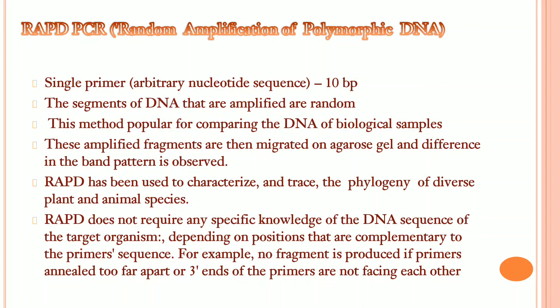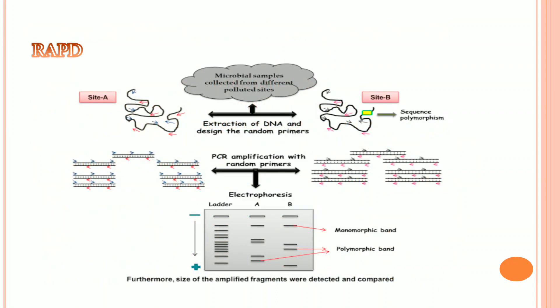RAPD PCR stands for Random Amplified Polymorphic DNA. It does not require any specific knowledge of the DNA sequence of the target organism, depending on portions complementary to the primer sequence. For example, no fragment is produced if primers anneal too far apart or if the 3-prime ends of the primers are not facing each other. After amplification, it undergoes electrophoresis, and the size of the amplified fragments are detected and compared.